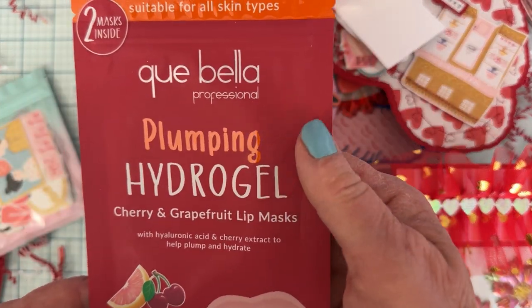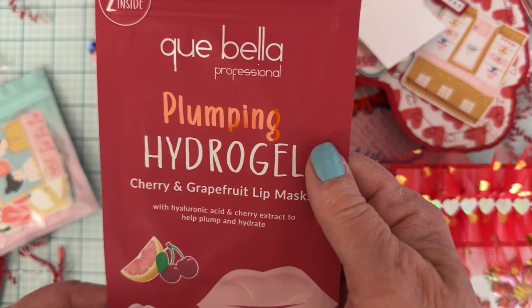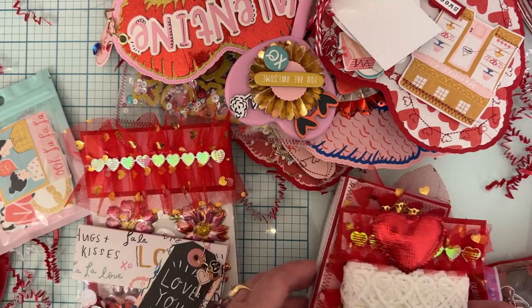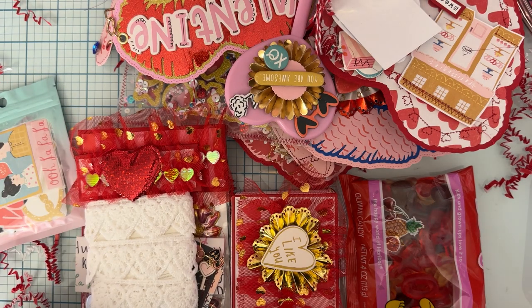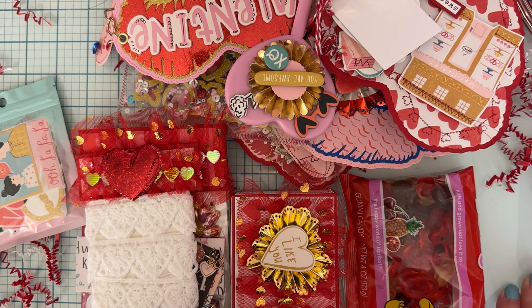And then lastly it looks like we have a mask — cherry and grapefruit lip masks with hyaluronic acid and cherry extract to help plump and hydrate. So fun, I've never tried anything like this! Thank you for all of this Cruz. I am super happy and so excited that I received another one of your swaps. I love everything here that you've created and purchased — amazing, thank you so much! You're amazing. I will link Cruz's channel below so you can go follow her. Thank you so much for watching, and I'll see you on the next one — bye guys!